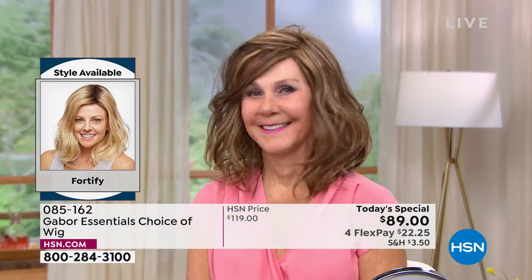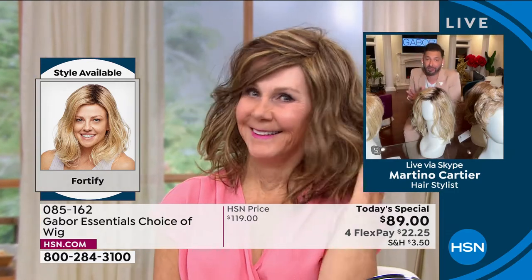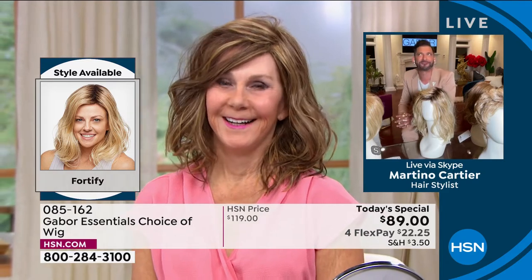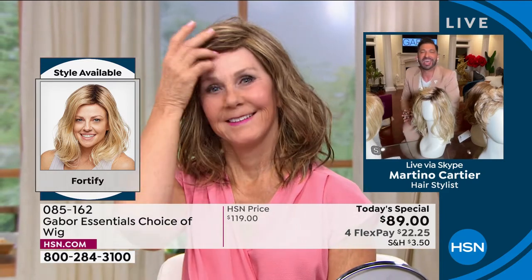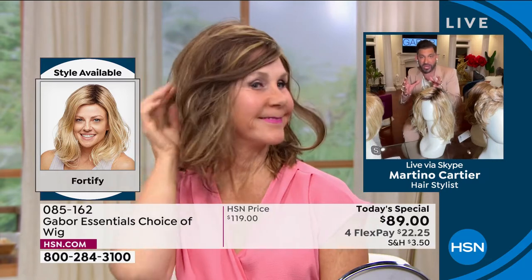Martino: You look so beautiful and your smile is priceless. My mom is going to be 84 or 85 in June and she won't leave the house without a good wig — it's just changed her. My grandmother always said when your hair looks good, you feel good. I can tell that you feel good. Look at that smile. When your hair looks good, you feel good — those are facts of life.